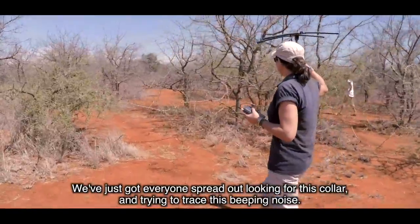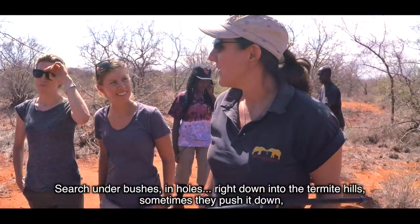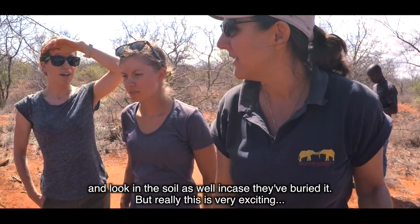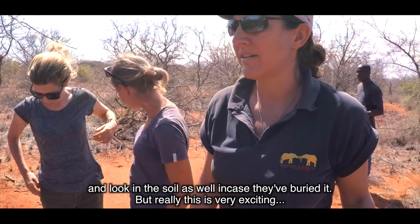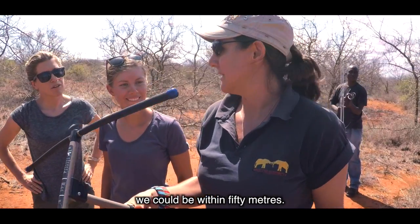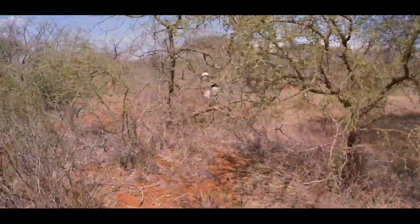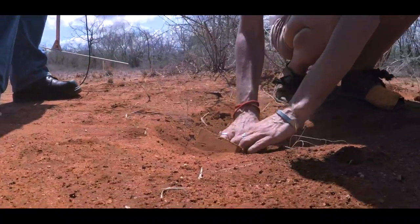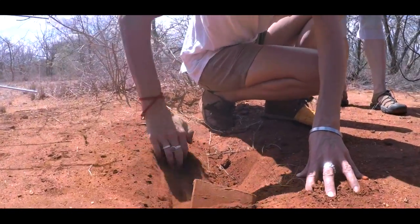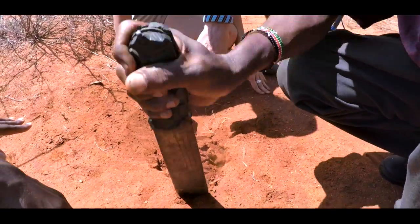We've just got everyone spread out looking for this collar and we're trying to trace this beeping noise. We could be within 50 meters. Maybe it's going that way — I can see this is the edge of the collar already.